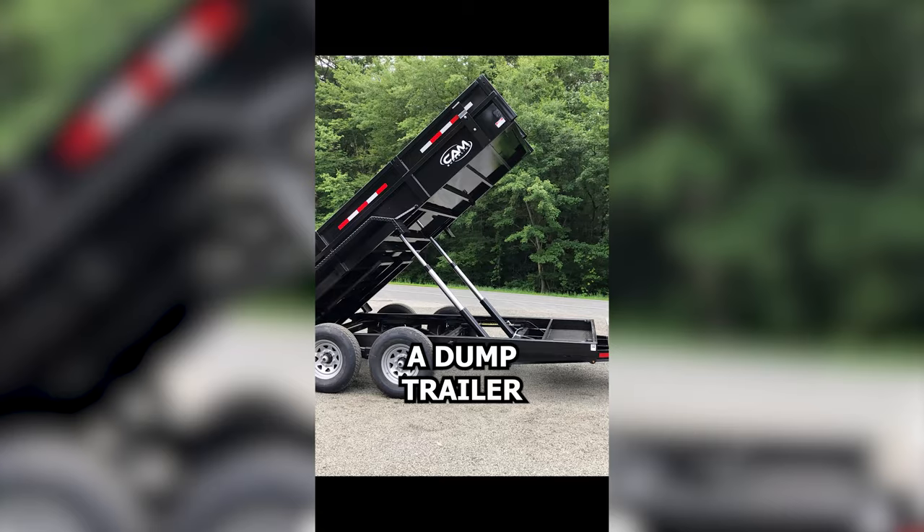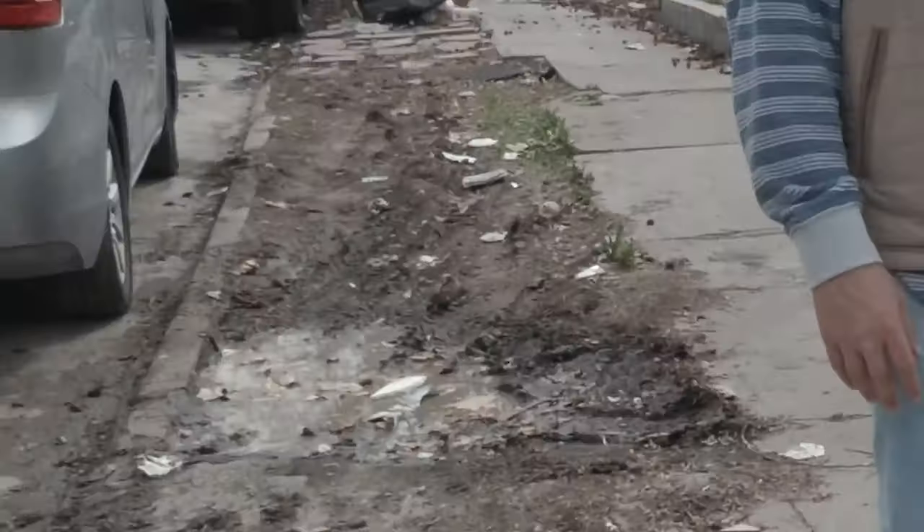What's up everybody, in today's video we're going to talk about the dump trailer business. We had a video that got about 3.5 million views on TikTok — we have a big garbage problem in Kansas City — so we're going to show you how we solve the garbage problem and why I bought a dump trailer. Make sure you stay tuned all the way to the end of this video.